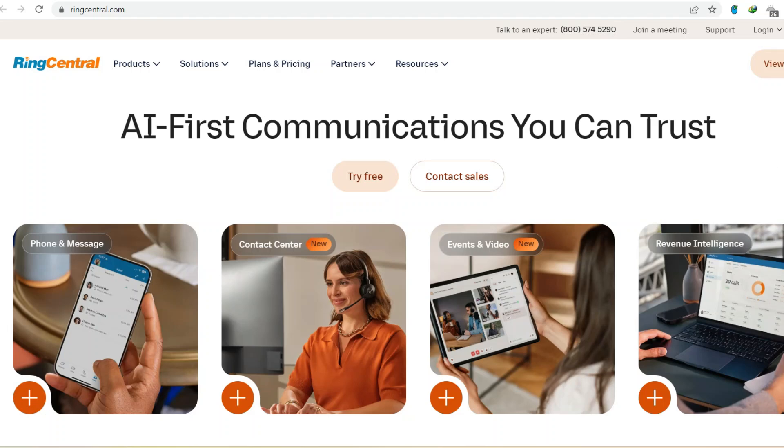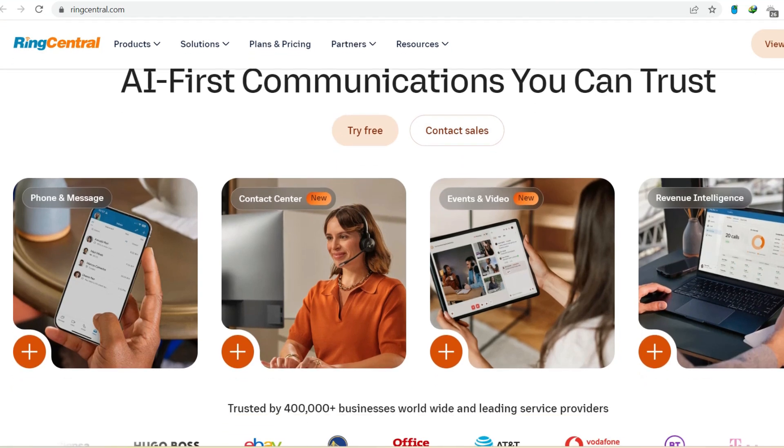Ever since video conferencing exploded, RingCentral Meetings has been a popular choice for businesses of all sizes. But lately, there's been some chatter online: is RingCentral Meetings on its way out? Should you be scrambling to find a new platform? Don't worry, we've got you covered. In this video, we'll clear the air and answer everything you need to know about the future of RingCentral Meetings.